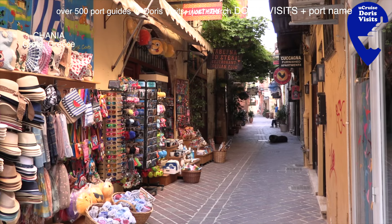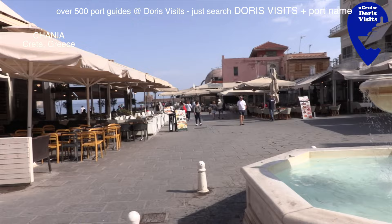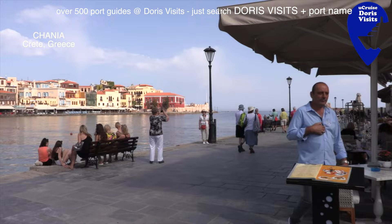Off the main shopping road there are the usual little alleyways with beautiful orange trees and outdoor dining. The Venetian Harbour is a brilliant place to sit, have a coffee, and people-watch.